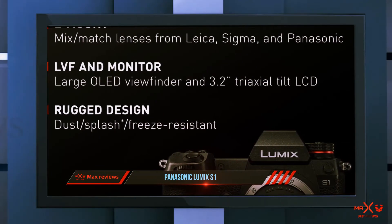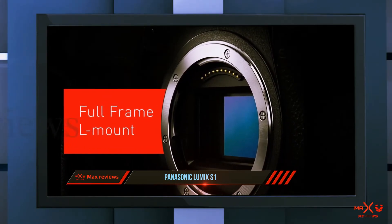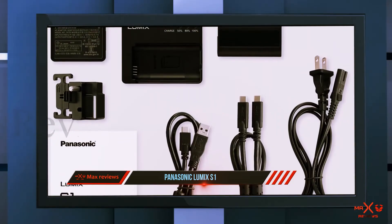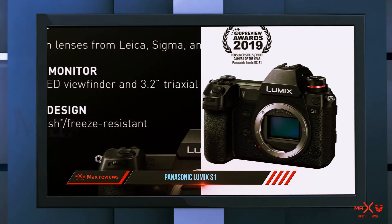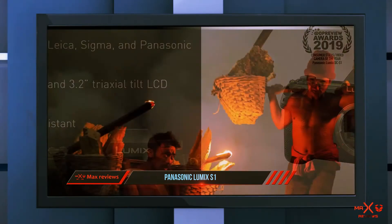The stabilization system deserves particular praise, thanks to its ability to win more than six exposure levels in comparison with critical values. The large body size also takes the issue of energy consumption off the table. The comparatively big battery is capable of ensuring continuous work without a recharge — half a day of intensive shooting and a whole day of ordinary shooting.